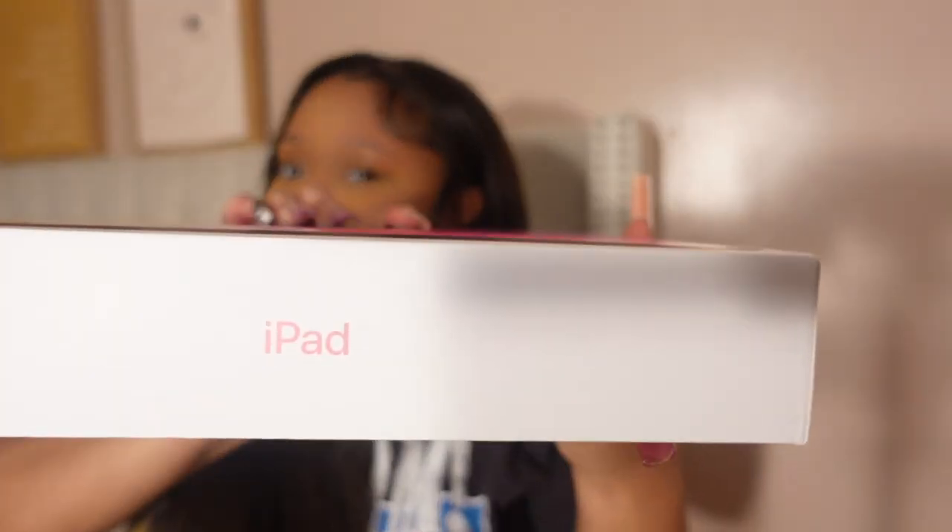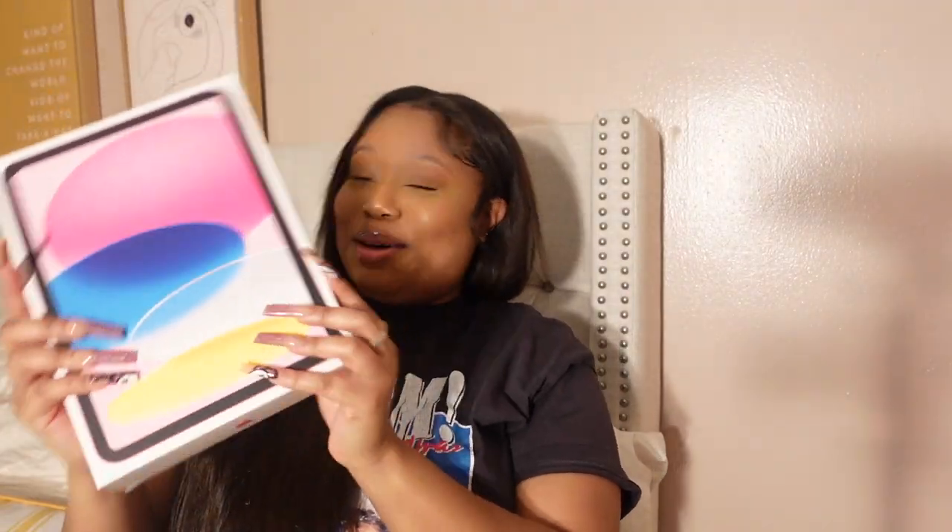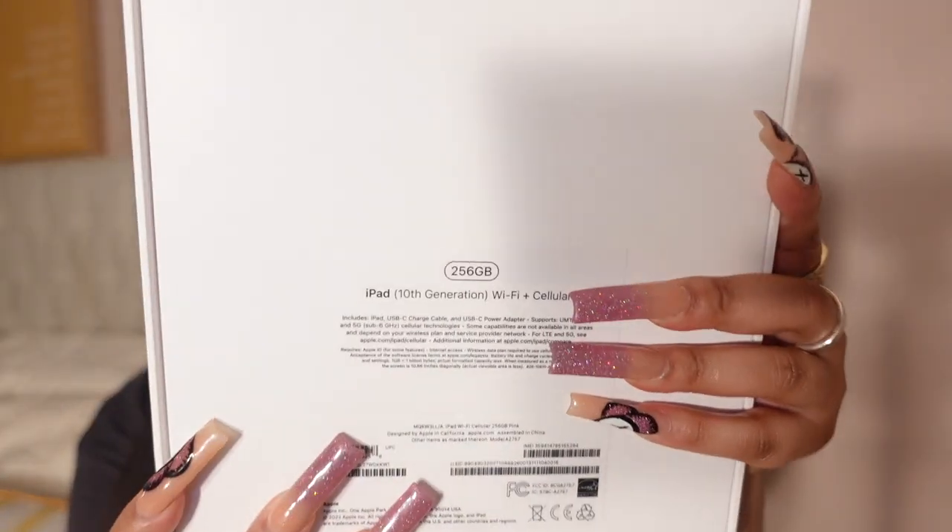iPad 10th generation! Thank you so much to my secret Santa or whatever, but yes, I finally got my iPad.